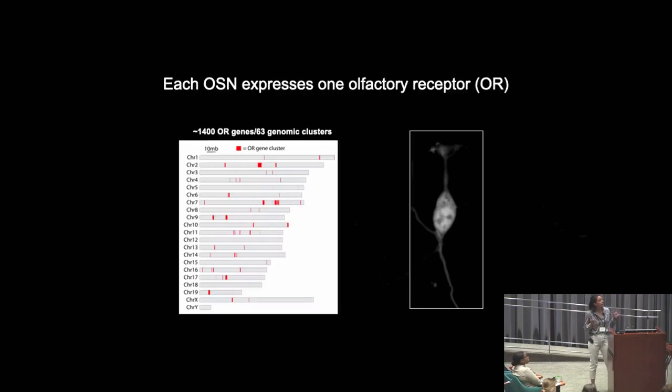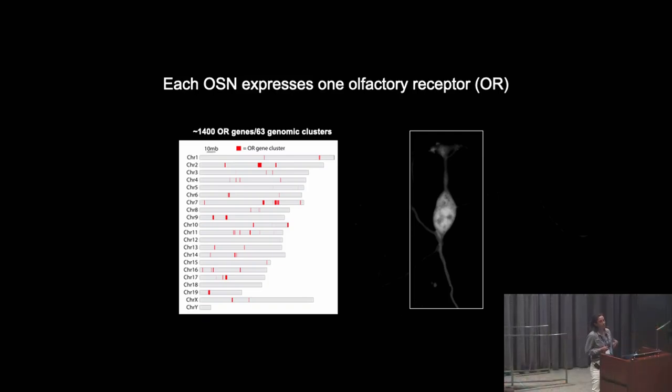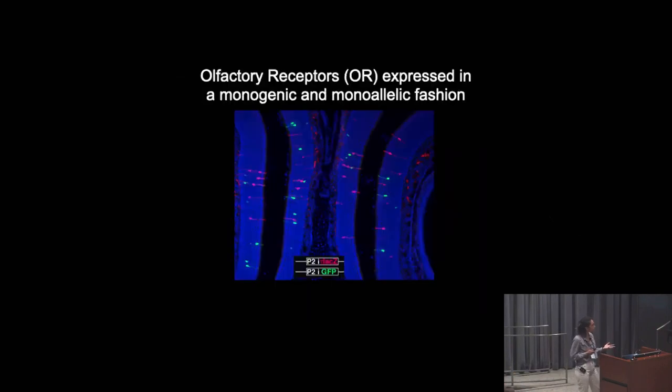Each olfactory neuron will express one and only one olfactory receptor, in order for that neuron to be able to convey useful information to the brain. The mouse genome contains about 1,400 different OR genes, distributed across almost all chromosomes. Fascinatingly, these ORs are expressed not only in a monogenic fashion, but also a monoallelic fashion.